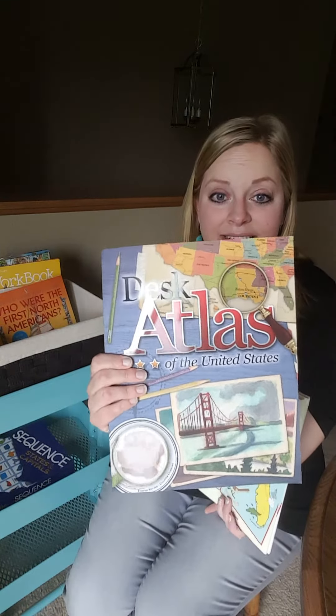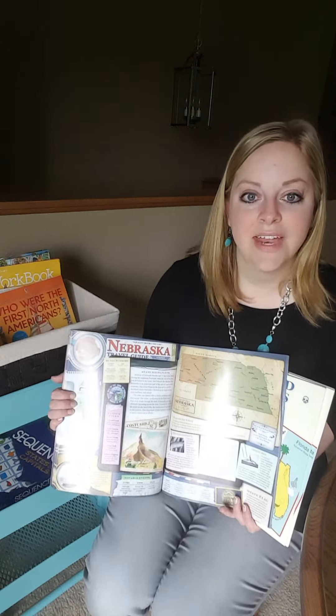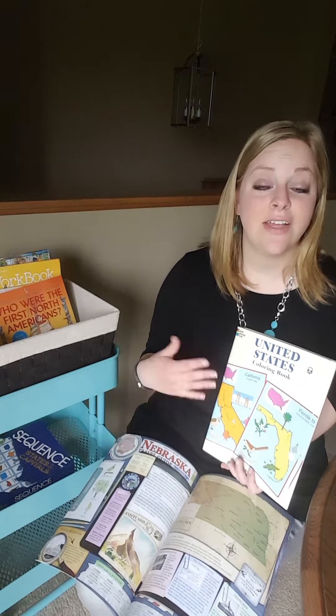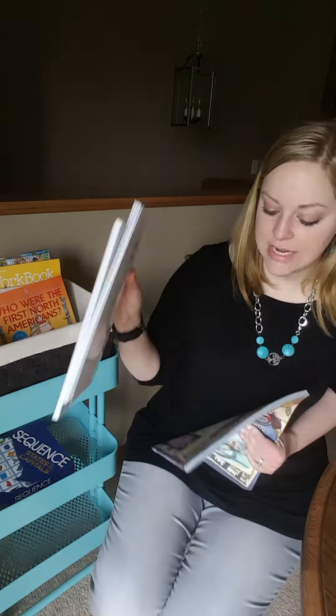This atlas is excellent — great pictures, great information. They'll find in here, like they'll find Nebraska or whatever, and then they look in here to see the colors of the birds and read some facts about them. So that is just a fun way that we study some social studies on Fun Friday.